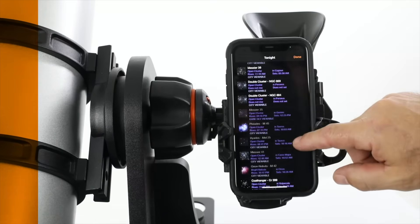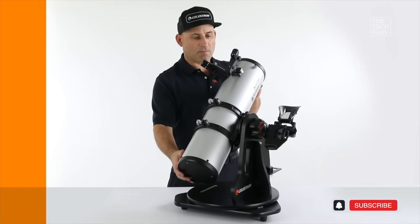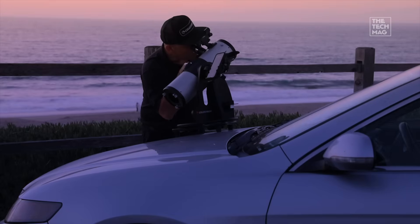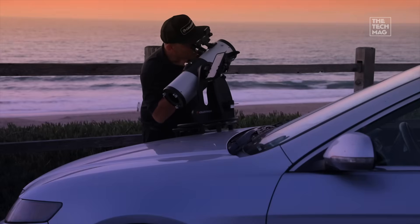It features a generous 130-millimeter aperture, which has plenty of power to see deep-sky objects, all mounted on a sturdy, easy-to-use tabletop Dobsonian mount. It's incredibly intuitive and removes the biggest challenge for new users — finding stuff.